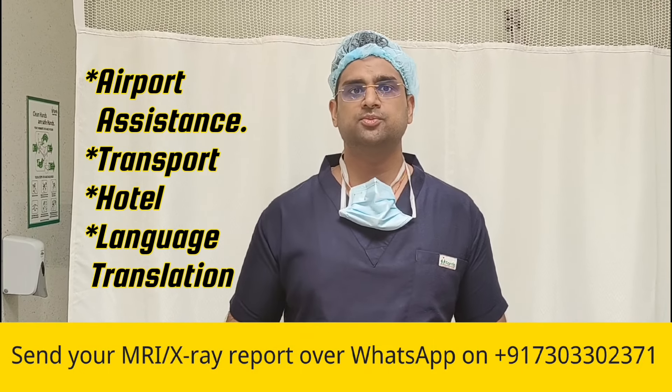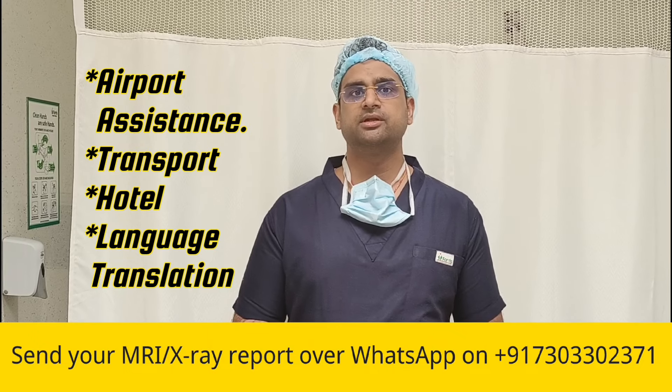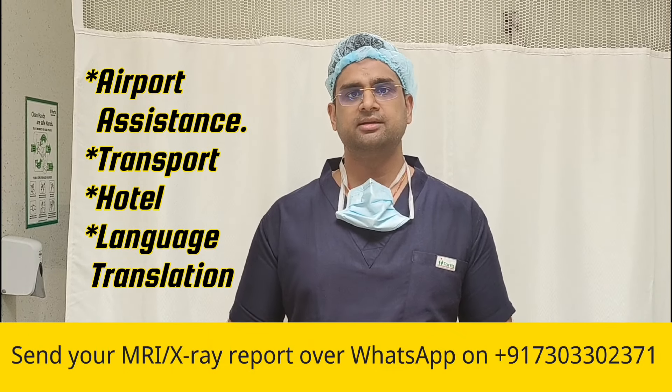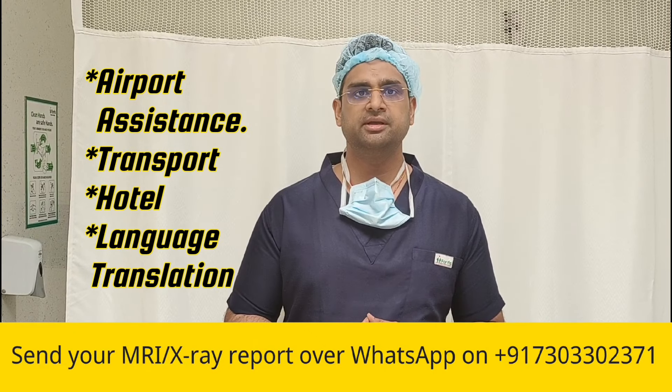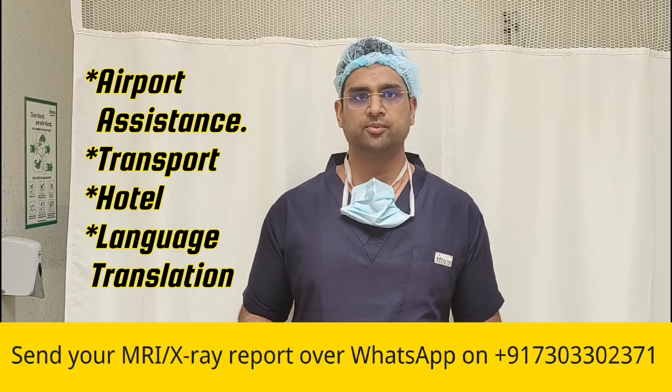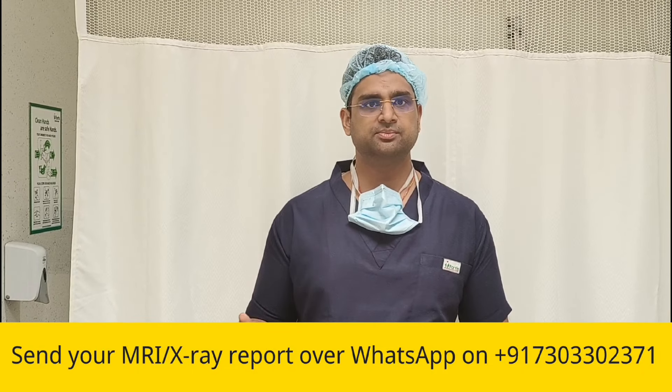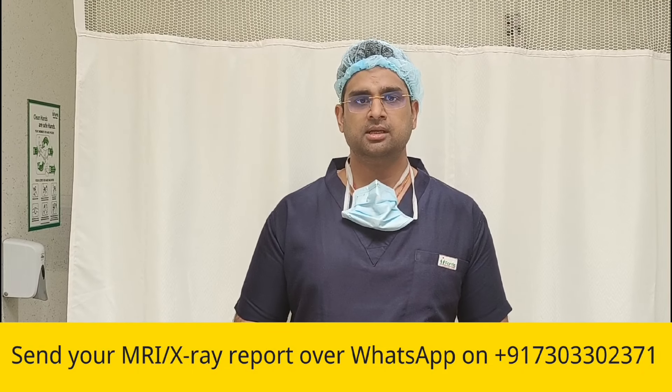If you have a language problem, we have language interpreters and translators with us. So if you are planning any orthopedic or spine related surgery in India, we are here in Delhi, which has an international airport as well. Just follow these simple steps and we are here to help you in every way possible. Thank you.